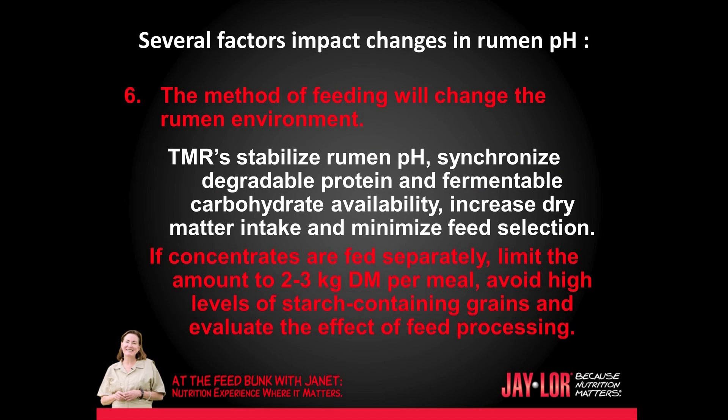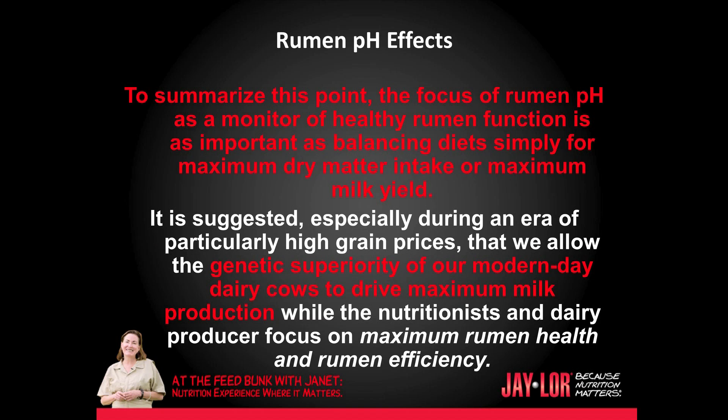Six: the method of feeding will change the rumen environment. TMR stabilizes rumen pH, synchronizes degradable protein and fermentable carbohydrate availability, increases dry matter intake, and minimizes feed selection. If concentrates are fed separately, limit the amount to 2–3 kg of dry matter per meal. Avoid high levels of starch-containing grains and evaluate the effect of feed processing. To summarize: the focus of rumen pH as a monitor of healthy rumen function is as important as balancing diets simply for maximum dry matter intake or maximum milk yields.